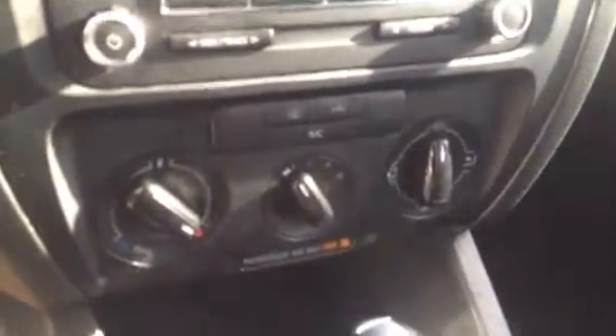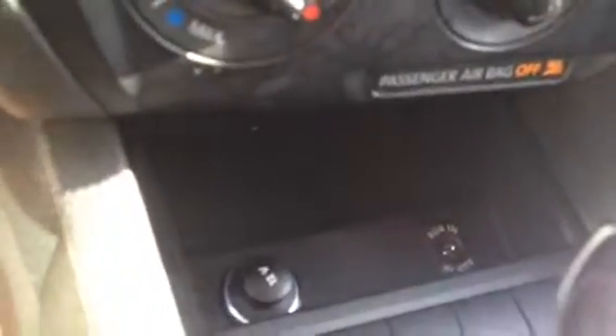Here's all the climate control options. Down in there there's a 12-volt outlet as well as an auxiliary input. There's a couple cup holders, and inside the armrest there's some pretty decent storage space.